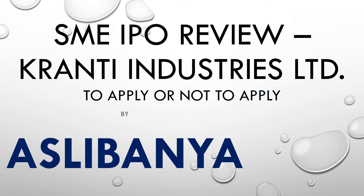Welcome friends, Asli Bhania welcomes you once again. Today we have brought you the IPO review of Granthi Industries Limited. Granthi Industries Limited is an SME IPO which is going to open on 14th February. Let's see whether we should apply to this IPO or not.